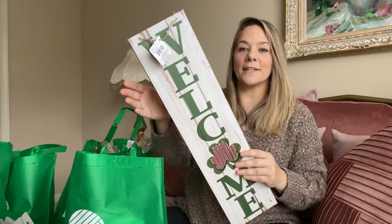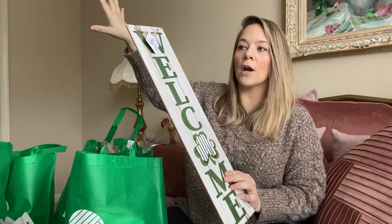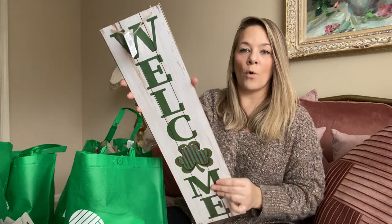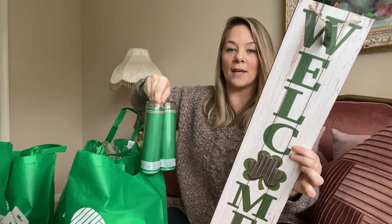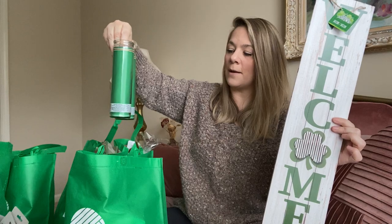I also picked up this welcome sign for St. Paddy's Day. I don't decorate a lot, but I got this to put where my bookshelf is in the kitchen. You guys know I love emerald green, so I had to pick this up. And to go with that, this is probably the extent of my St. Paddy's Day decor — just the welcome sign and two of these green candles. I think these would be really pretty on the bookshelf.